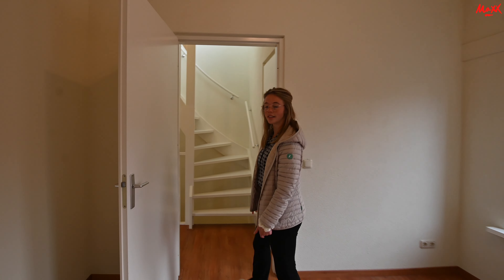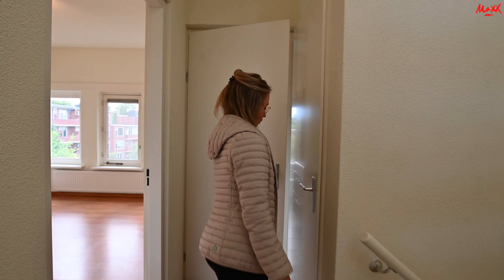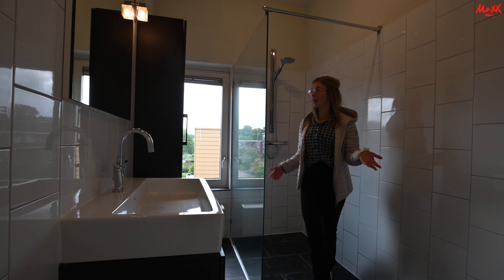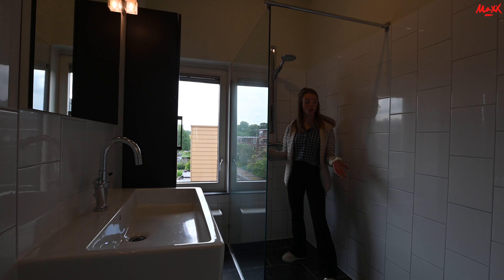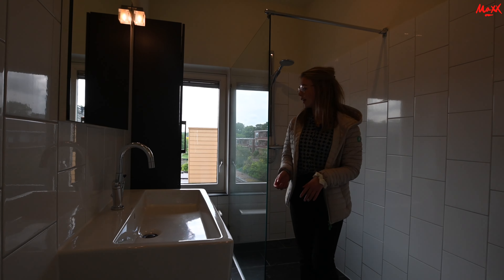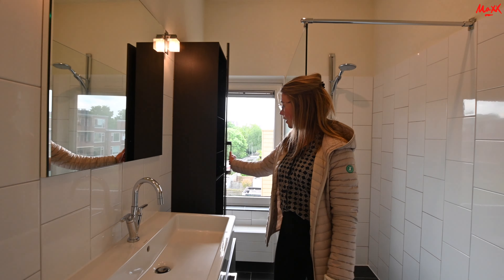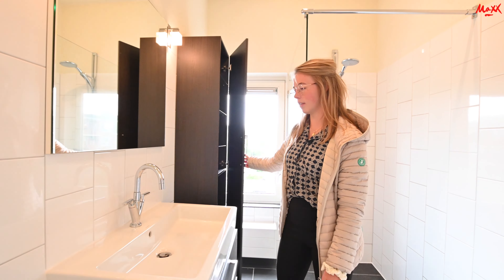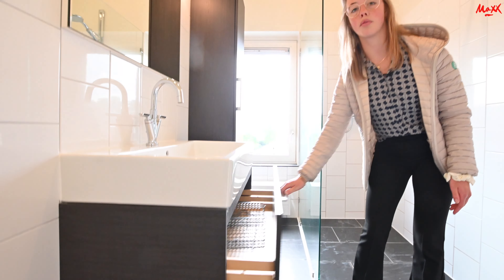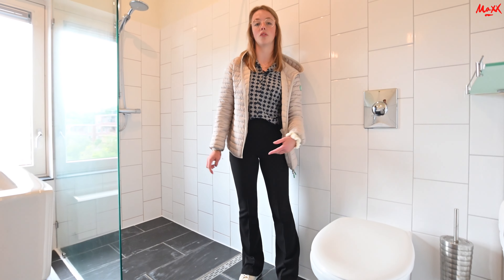Dan ga ik jullie nu even de badkamer laten zien. In de badkamer is een ruime inloopdouche waar genoeg ruimte is om je shampoos en douchegel neer te zetten. Er is ook nog een raam aanwezig die open kan, voor de ventilatie wel fijn. Hier is nog een kastje voor opbergruimte. Verder is er een ruime wastafel met eventueel ruimte voor opslag, en aan deze zijde is een hangtoilet.